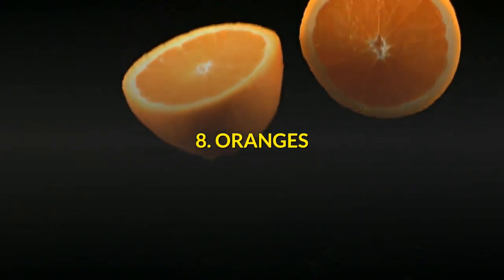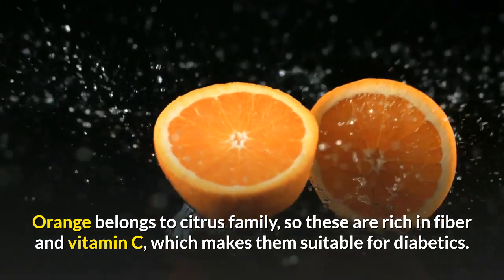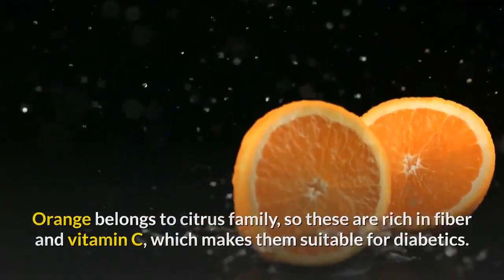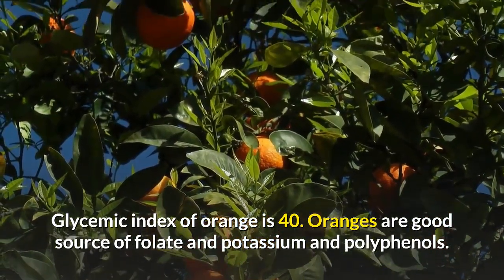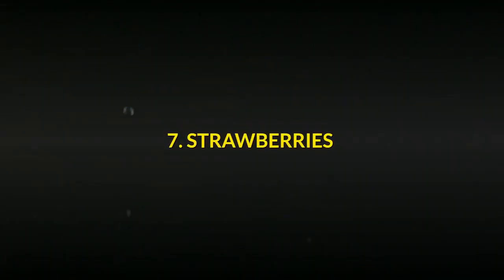Number 8: Oranges. Orange belongs to the citrus family, so these are rich in fiber and vitamin C, which makes them suitable for diabetics. The glycemic index of orange is 40. Oranges are a good source of folate, potassium, and polyphenols.